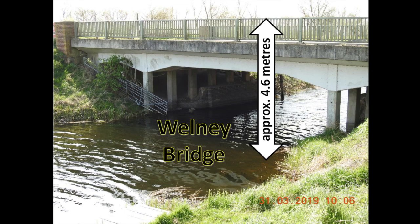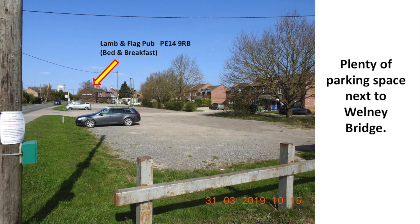The Wellney Bridge is approximately 4.6 meters above the water, with plenty of parking space next to Wellney Bridge.